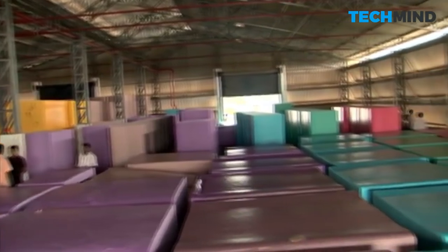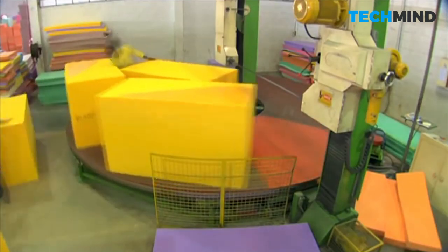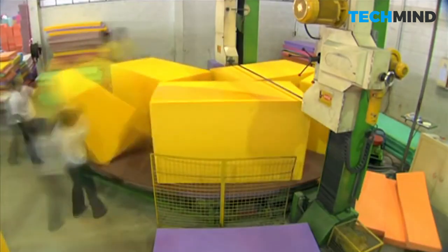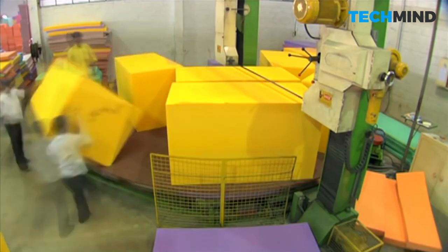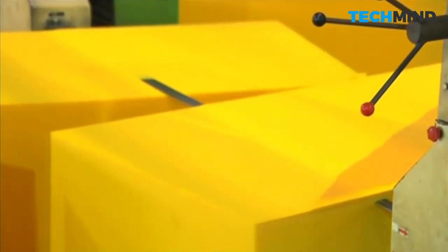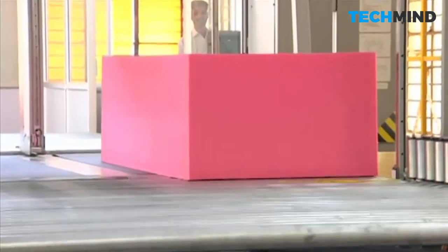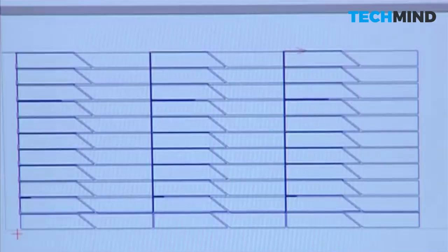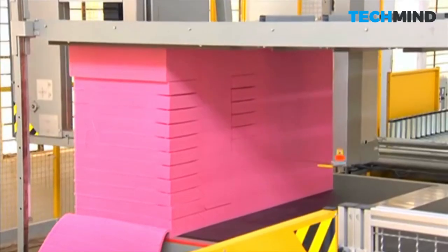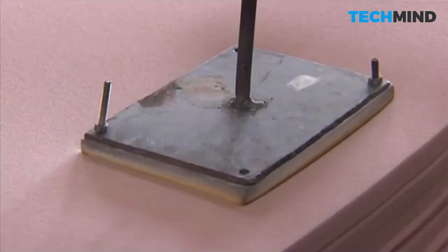The bales are then moved to a temperature-controlled storage facility to ensure they cool and cure properly. Using imported, highly efficient, and accurate cutting machines, each block is cut down to tight tolerances. Every batch of foam made here is thoroughly checked and graded, and must undergo stringent quality and stress tests by trained personnel before earning the right to carry the Curlon name.